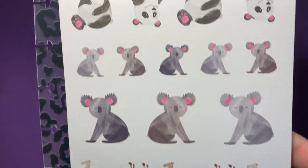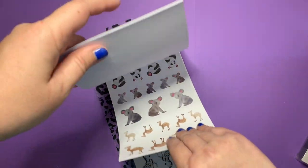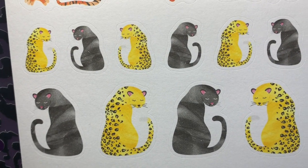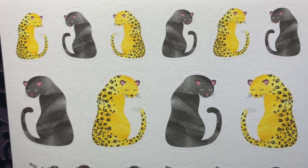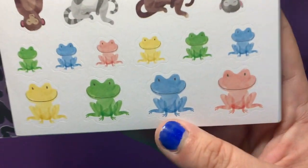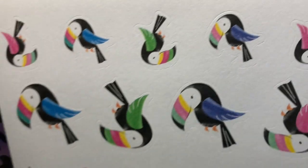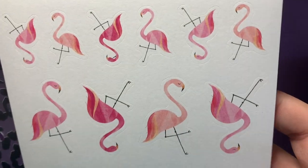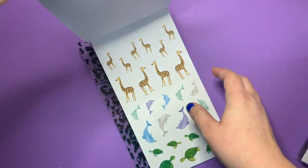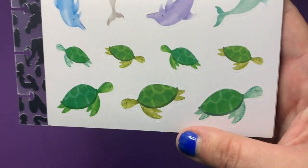Pandas, koalas, camels. Tigers, jaguars, and panthers — and cheetahs, or I guess those are cheetahs, not jaguars, I don't know. Monkeys, froggies, toucans, flamingos, zebras, giraffes, dolphins, and turtles.